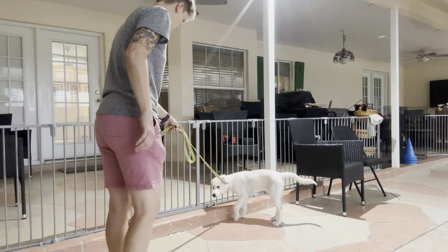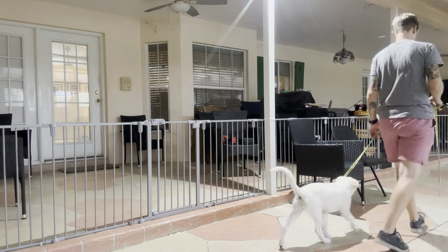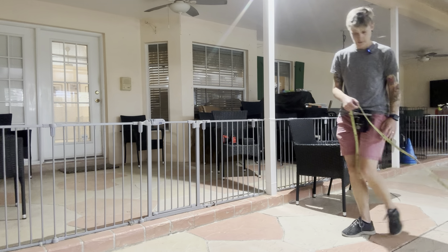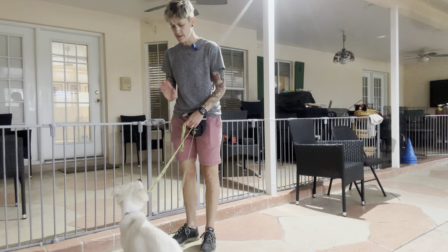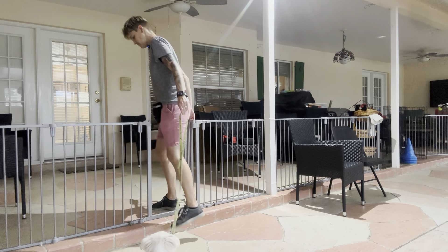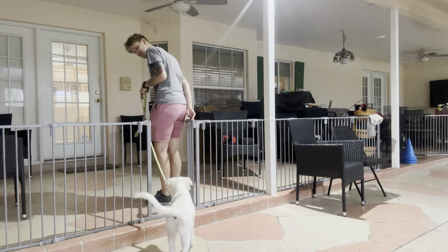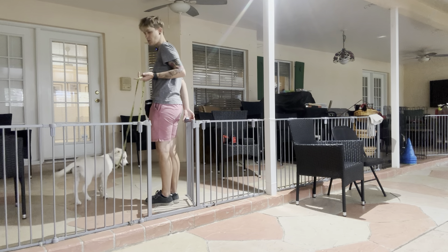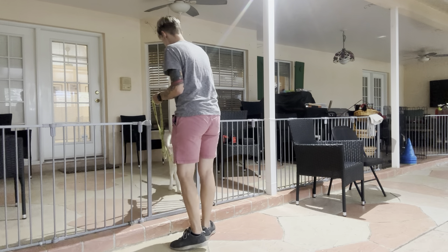Ready, Kaya? Let's go. Good girl. Kaya, wait. Open it again. Great. Good girl, Kaya. Very nice job. I like to repeat it at least two or three times so she can get the full picture and get a few chances to get it right.